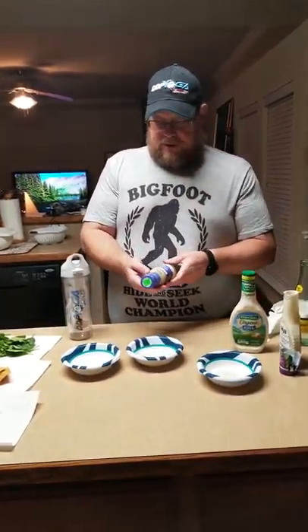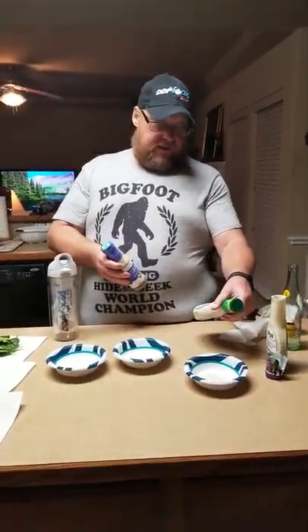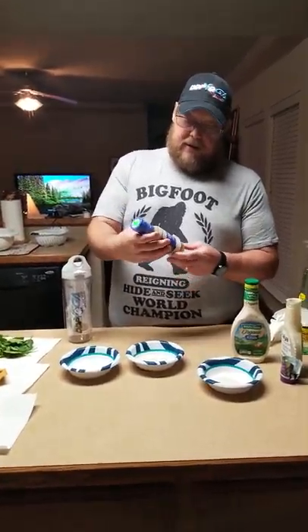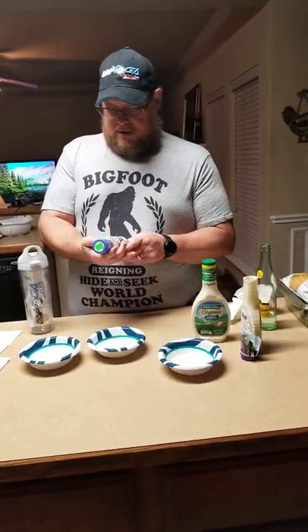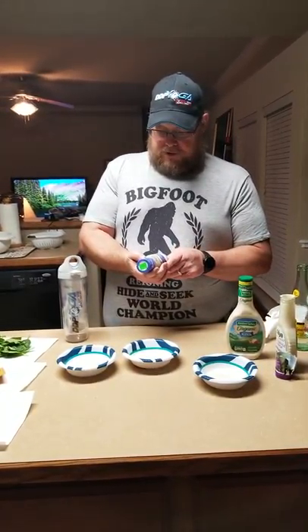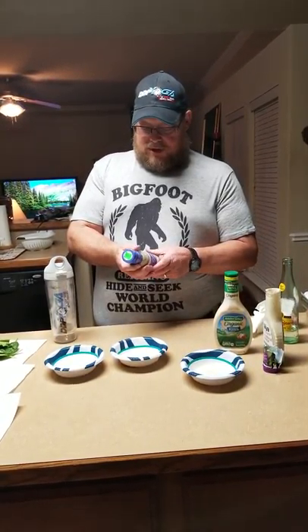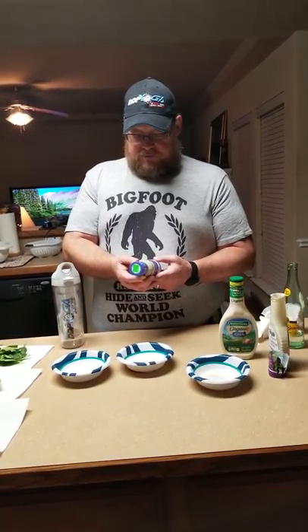The last one we picked was the Primal Kitchen Vegan Ranch. The Hidden Valley was $5.79 at Ann's, and the Primal Kitchen Vegan Ranch is also $5.79. This one is Whole30 approved, paleo friendly, canola free, egg and dairy free, sugar free, gluten and grain free.